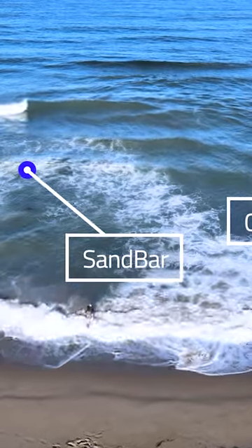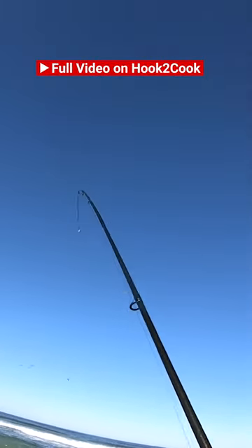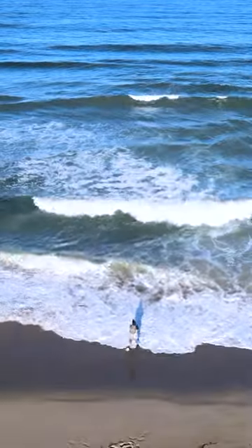They'll come swing around the sandbar — there it is! And he's on again! Oh, he just got another bite — that was fun, man!